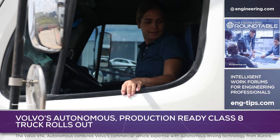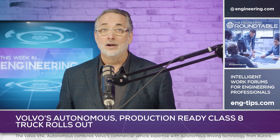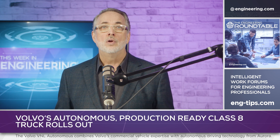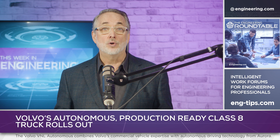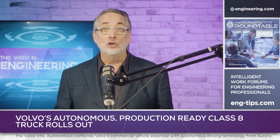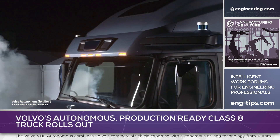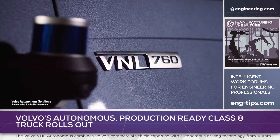If ever there was an industry that needs automation to solve a labor crisis, it's trucking, and several companies have developed autonomous road transport solutions. Volvo Autonomous Solutions have unveiled the first-ever production-ready autonomous truck, the Volvo VNL Autonomous.